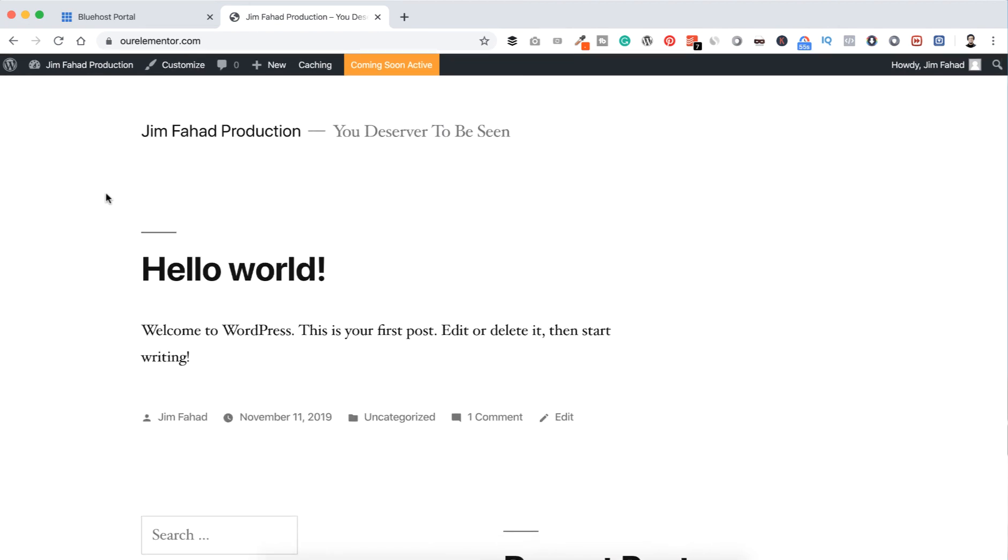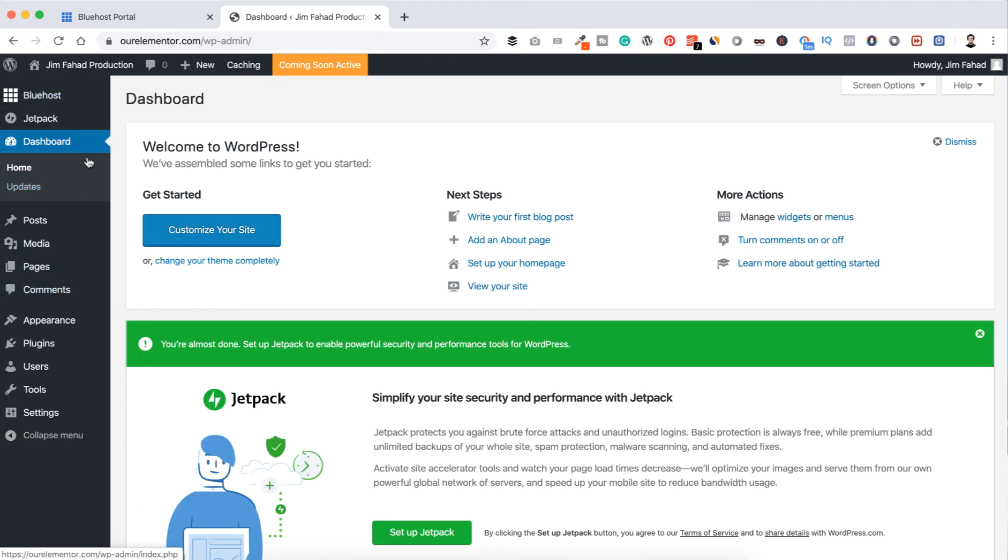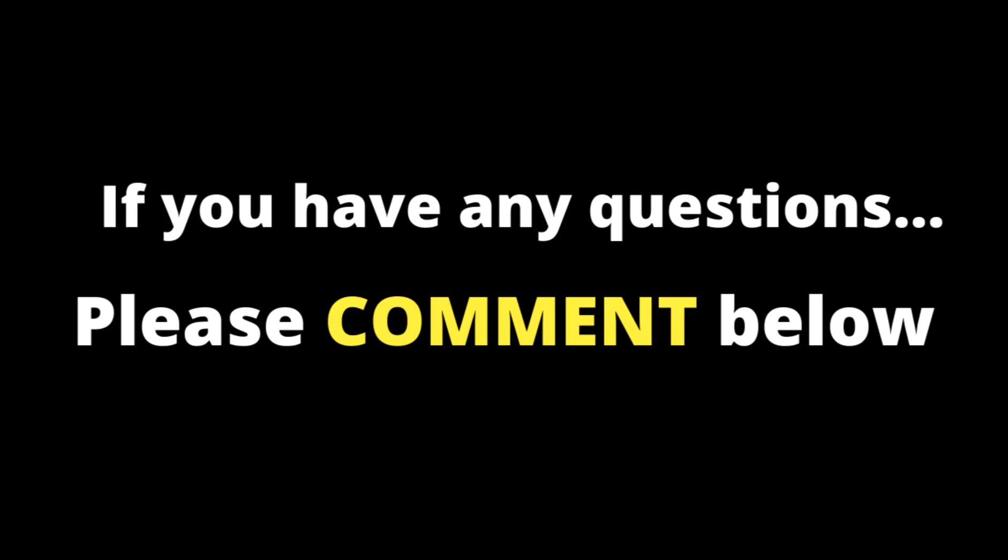From here we will make it into an awesome website together. To go back to the dashboard, click on Dashboard from the left. I'll walk you through all of this, so don't worry — we will build our amazing website step by step. If you have any questions, please let me know. Even if you face any problems during web hosting or WordPress setup, comment down below. I'll reply to each question and try my best to help you personally.